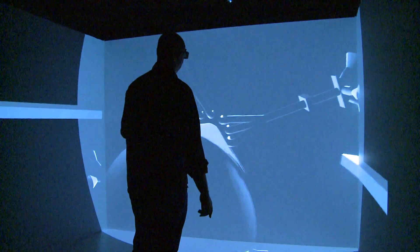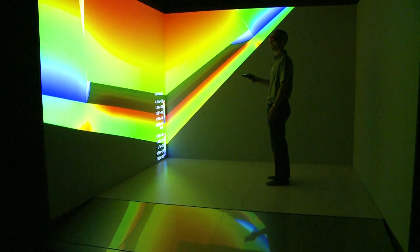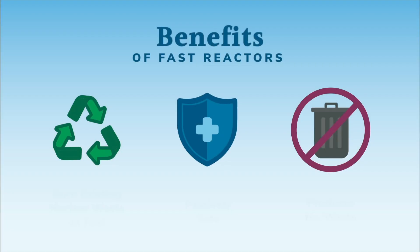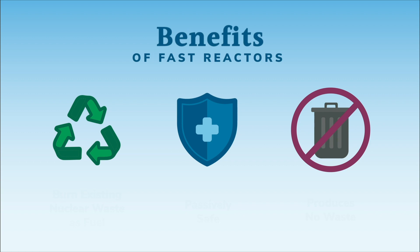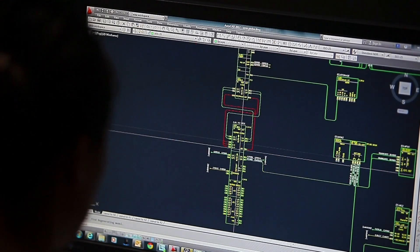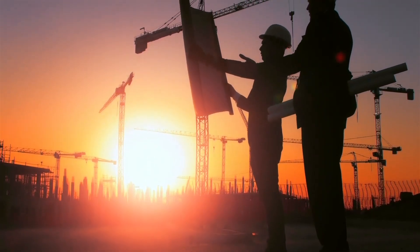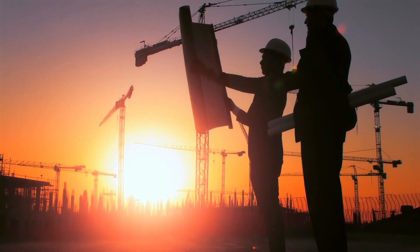Today there are dozens of advanced nuclear companies here in the U.S. that are interested in building some of these advanced reactors. The only way that we can develop these reactors that consume waste, that are passively safe, that are able to achieve all of these great benefits, we need to be able to build a versatile test reactor. We have the ability, we have the knowledge, we have the mindset to develop a piece of infrastructure that can facilitate this in the U.S. It doesn't make sense not to do it.